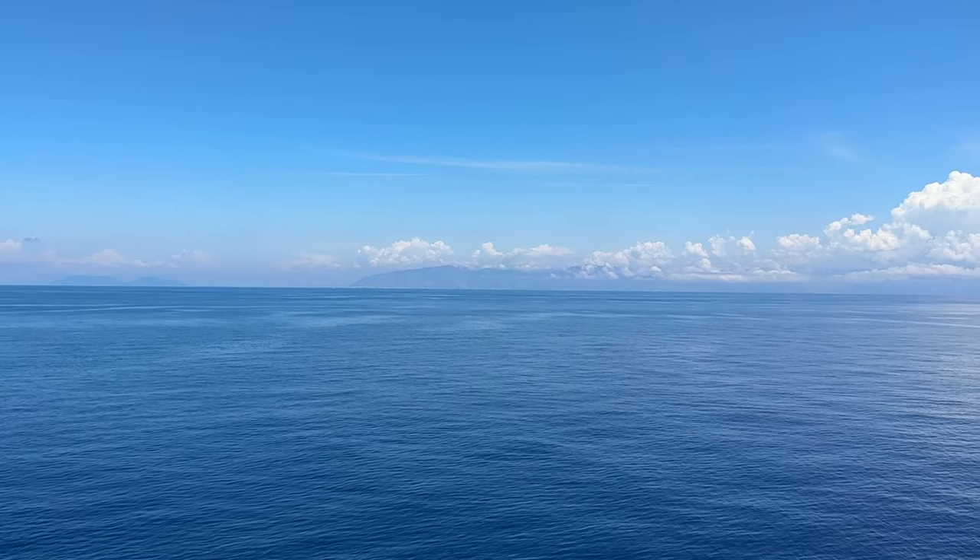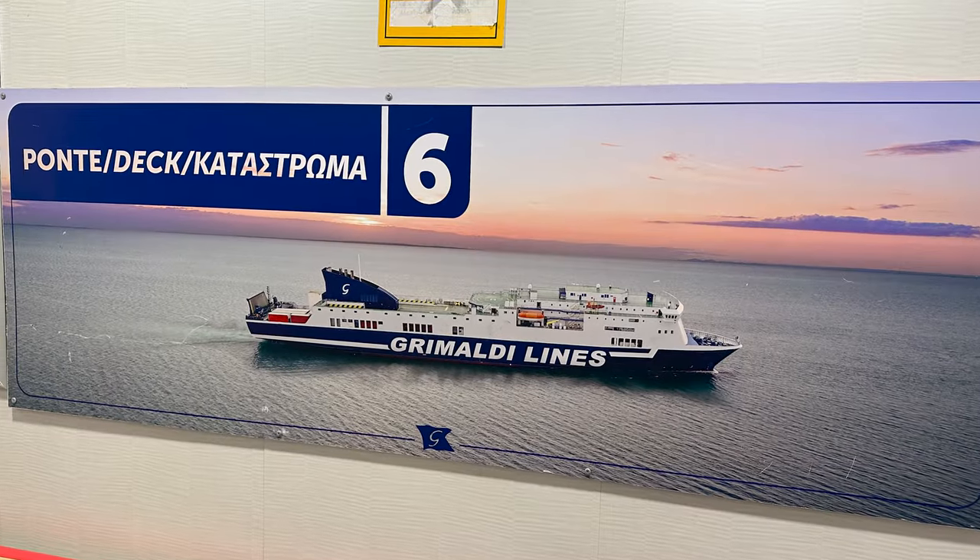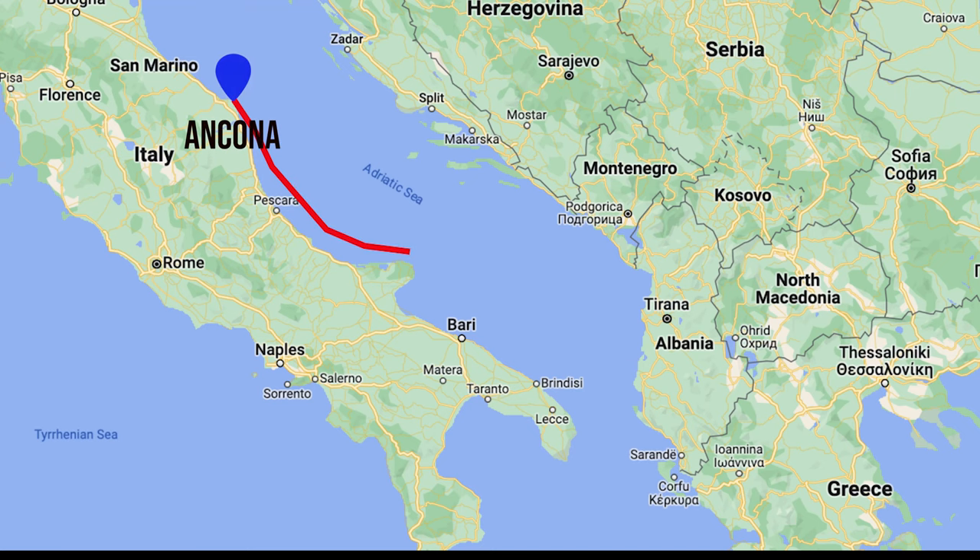In today's video, I'm going to share with you our ferry experience crossing the Adriatic Sea from Italy to Greece. It was not what I was expecting.